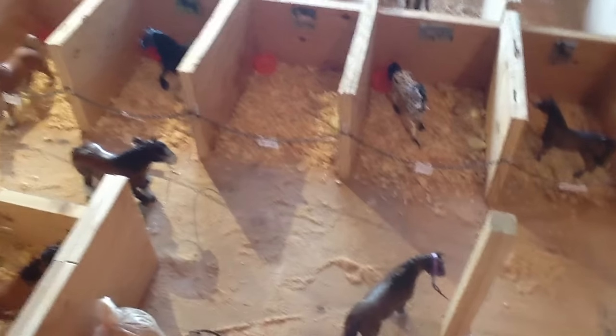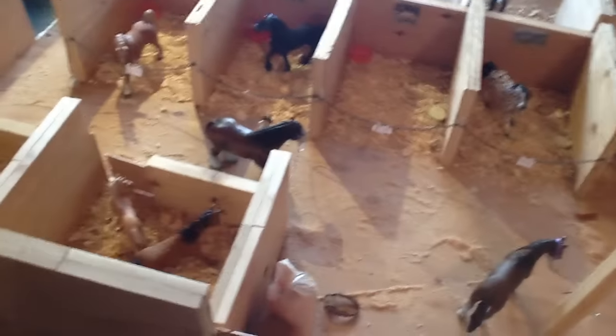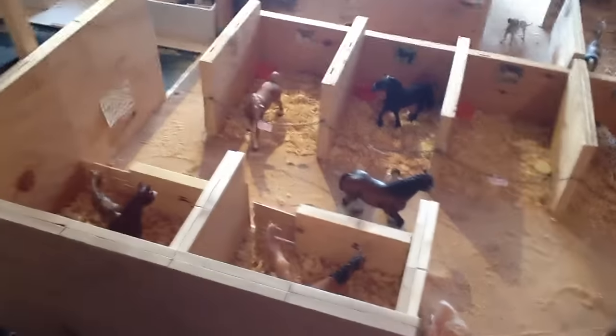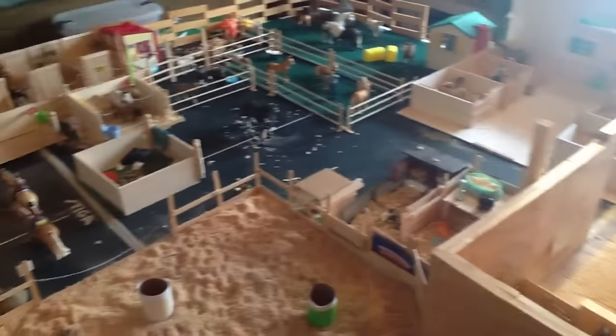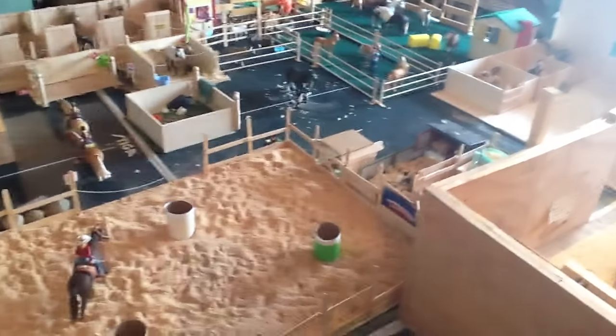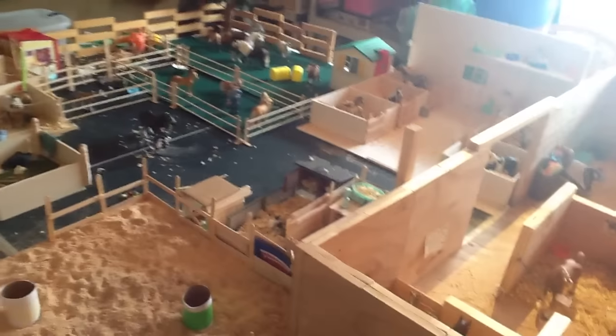So that concludes my barn tour. I'm actually surprised I got through it all. Sorry it was kind of quick - I wanted to fit it all under 15 minutes. I'll give you guys an overview. Thank you guys for watching - I would love for you to like, comment, and subscribe. I'm not sure what my next video is going to be, so leave comments below what you want my next video to be. I'll see you later. Bye!